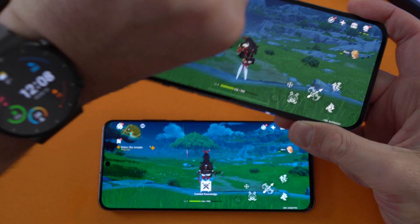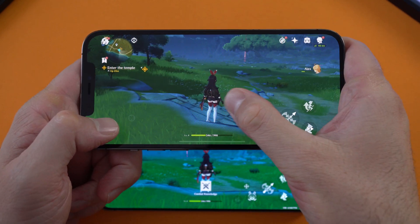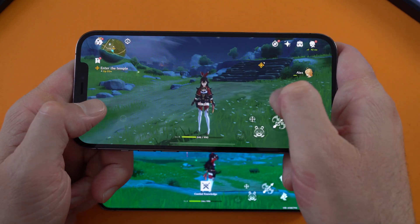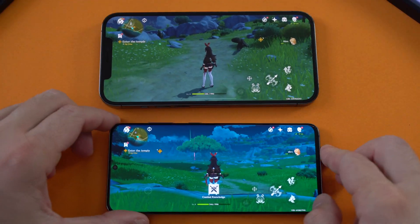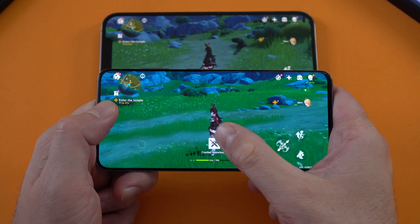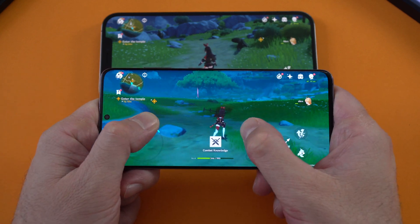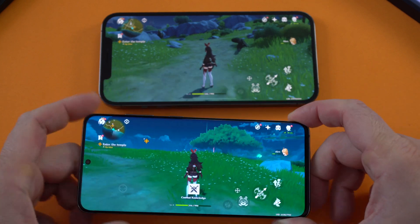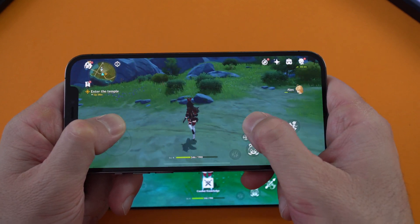I've been playing for about half an hour now, and both phones seem to perform really well with no dropped frames on either of them. This is the iPhone 12 Pro Max — spinning around so you can see how it performs. A big difference compared to the regular iPhone 12, which was dropping a lot of frames — that's not the case with this one. The iPhone does feel hotter than the S20 though. The back of the S20 is warm but the back of the 12 Pro Max is actually hot. I'll keep going for another 20 minutes and then run the Antutu benchmark again.